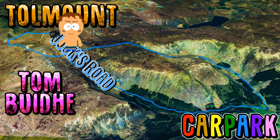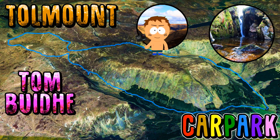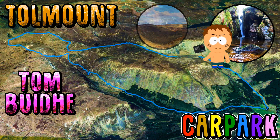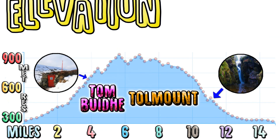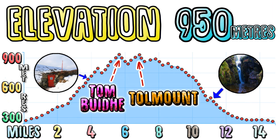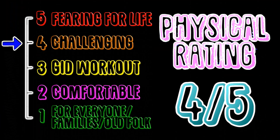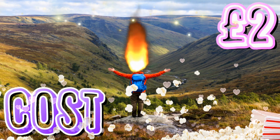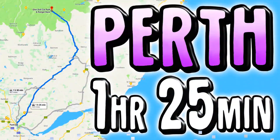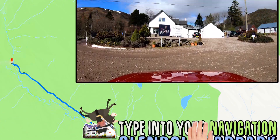Next it's north to Tolmount before rejoining Jocks Road and coming back the way you came. Then it's east to reach some beautiful views of the glen, before descending into a valley to reach a stunning waterfall, then returning through the glen back to the car park. The elevation is about 950 metres. For physical rating, this is roughly 4 out of 5 due to the distance, the inclines, and the boggy mess. Parking is £2.